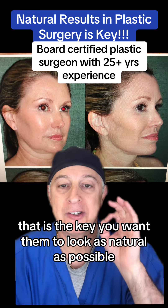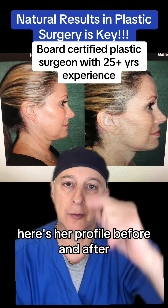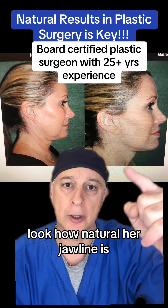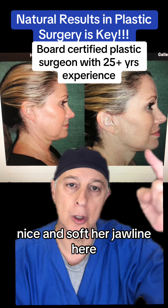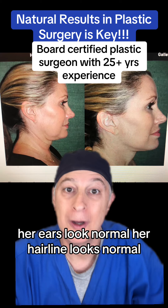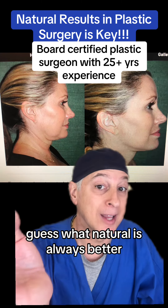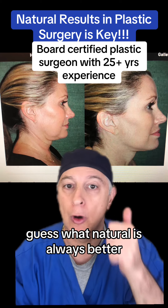You want them to look as natural as possible. Here's her profile before and after. Look how natural her jawline is — nice and soft. Her jawline here is very crisp. Her cheeks are up. Her ears look normal. Her hairline looks normal on both sides. Guess what? Natural is always better.